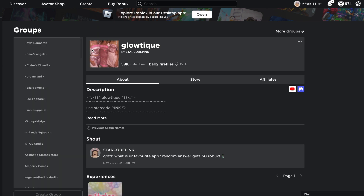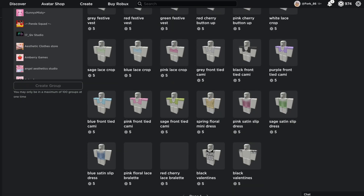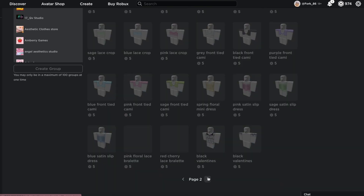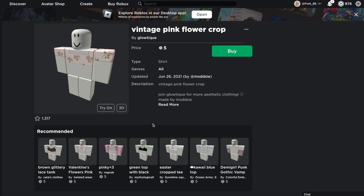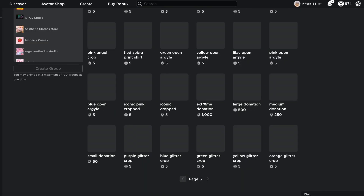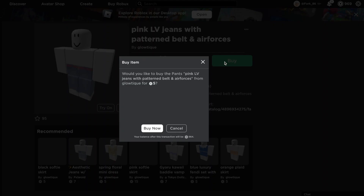Once again we're back at Glowteak and we're going to be looking through some of the clothes that might fit her style. Just by looking at her avatar she has kind of this casual sort of style going on. I think I'm going to get her this vintage pink flower crop because it's kind of casual but still quite pretty. Then I'm going to search for some jeans - I think the pink Louis Vuitton jeans with the belt will be really nice.